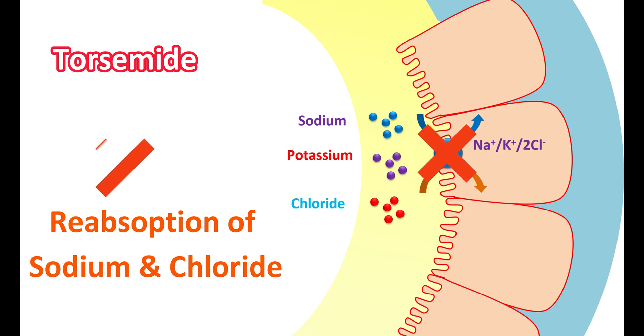By blocking this pump, torsemide inhibits the reabsorption of sodium and chloride ions. Since potassium is recycled, it mainly affects sodium and chloride reabsorption. Therefore, sodium chloride is not reabsorbed but is instead excreted in the urine, reducing body volume and promoting water excretion. In this way, torsemide reduces edema by increasing sodium and water excretion.